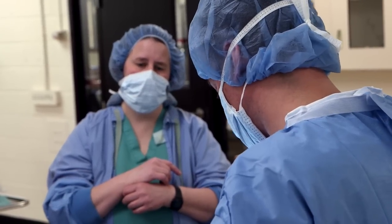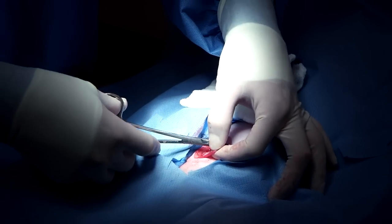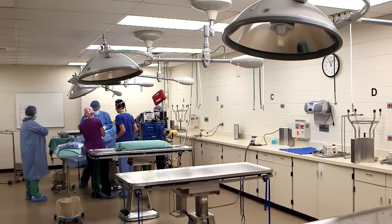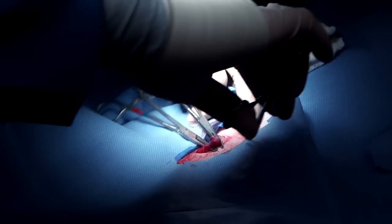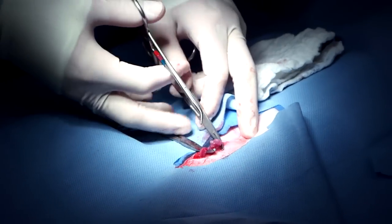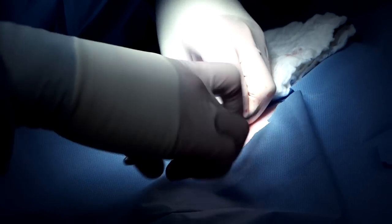It's awesome that she identifies those things that I'm personally weaker at and calls those to my attention, so I can improve. Nice and square. Then not more than half a centimeter from stitch to stitch. It's just nuances — like where to clamp, the timing of things, where to manipulate organs, and how to hold your instruments.